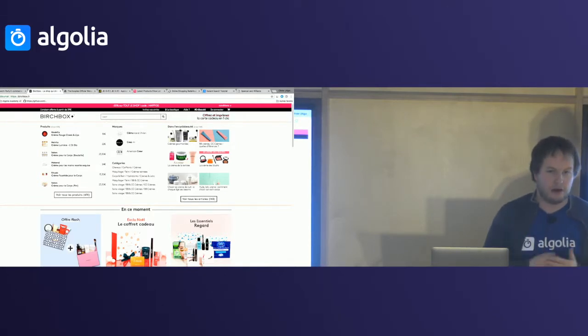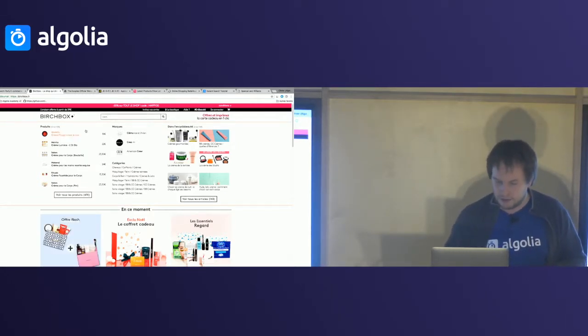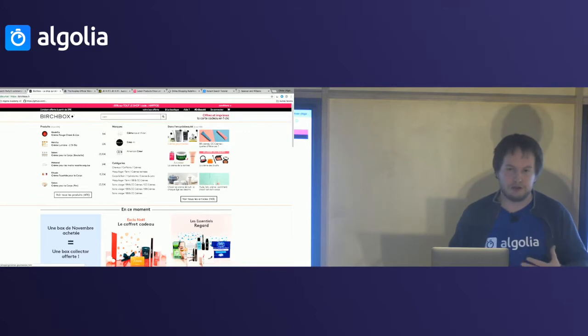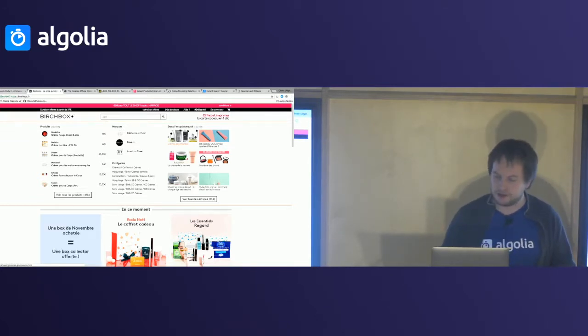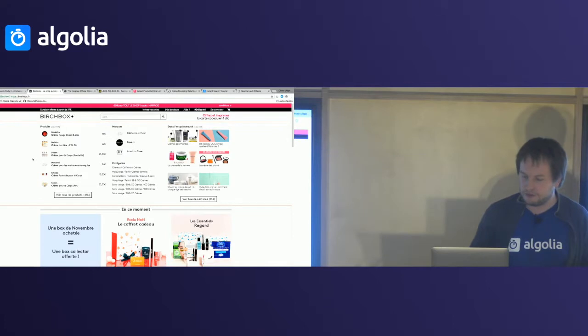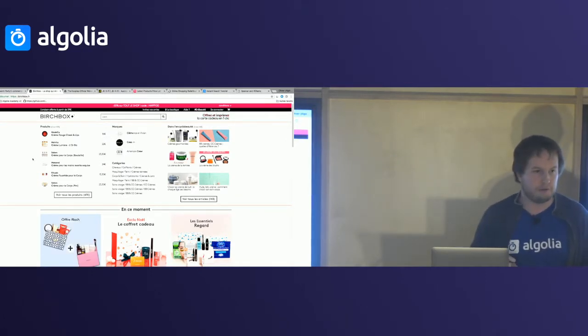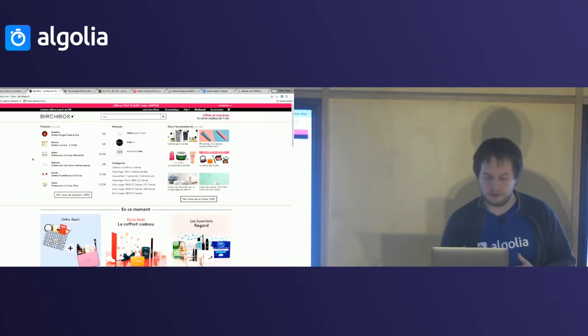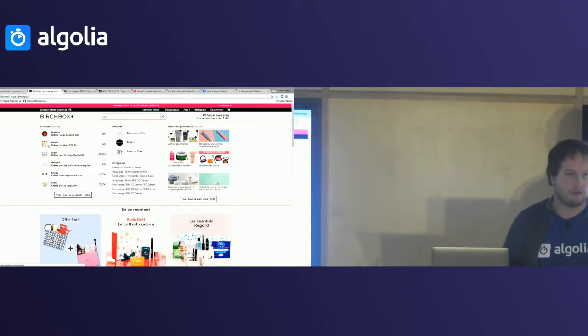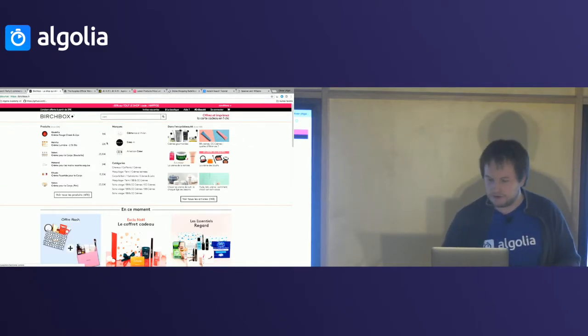At each keystroke I get new results — but not a boring list of text-only results. I've got products that match my request, brands that match what I've typed, categories extracted from the matching products — so it's very relevant — and even what they call 'Encyclopote,' their blog, showing different articles. All of those happen in real time when you type. You're provided with something far richer than the autocomplete we used to have.